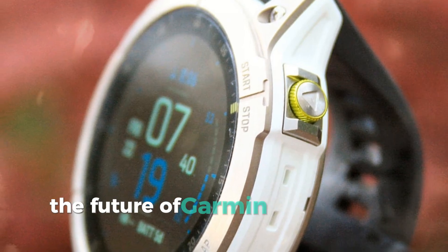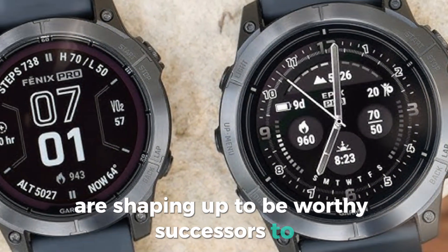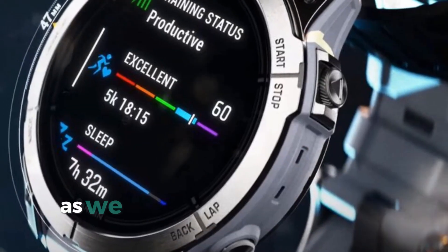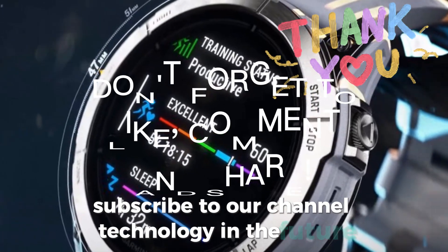The Future of Garmin — the Fenix 8 and E. The Garmin Fenix 8 and Fenix E are shaping up to be worthy successors to the Fenix lineup. The improvements in size, features, and display technology promise an exceptional user experience. As we eagerly await the official release, subscribe to our channel, Technology in the Future.